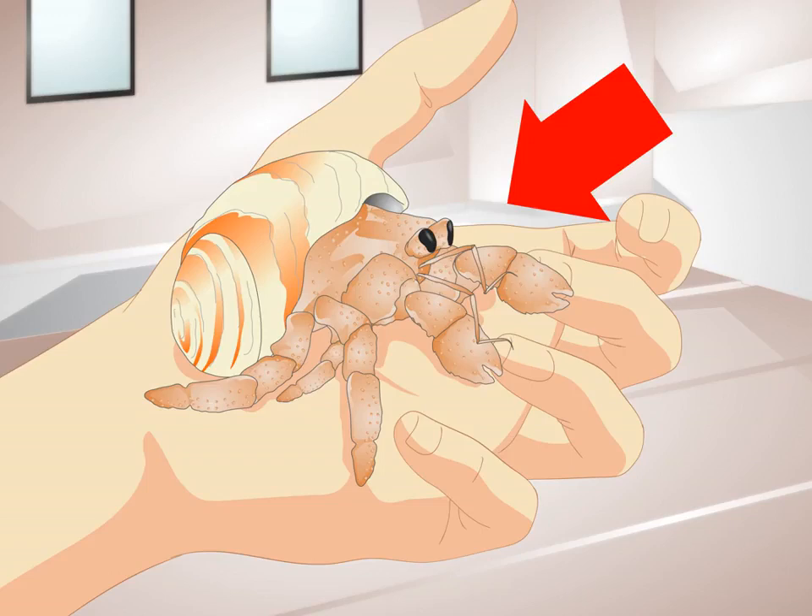Look for physical signs of illness. Although illness is relatively uncommon, crabs can get sick. This is usually related to problems with their habitat, or crabitat, but may be a result of other issues such as mites.